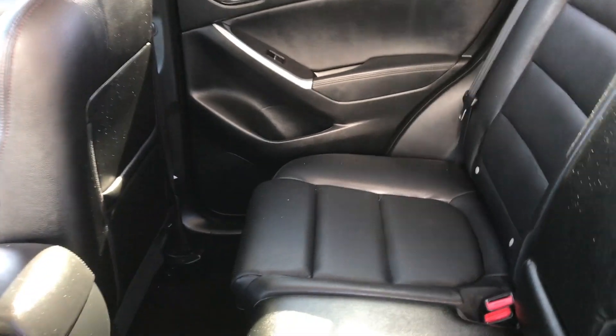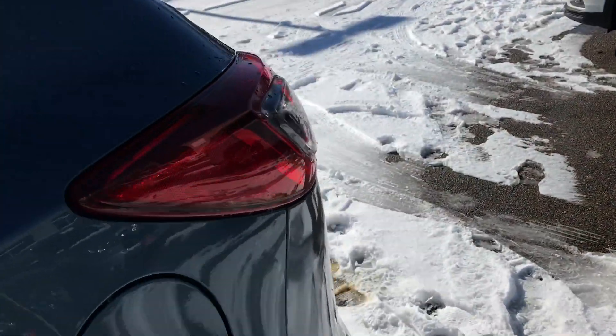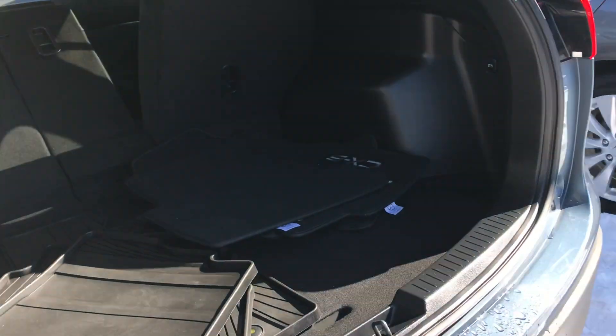And the heated seats that I was talking about as well. Now on to the back of the vehicle — you've got a lot of space for your passengers and also a lot of storage space too. If you push down this button right here, these seats will lay completely flat for you.